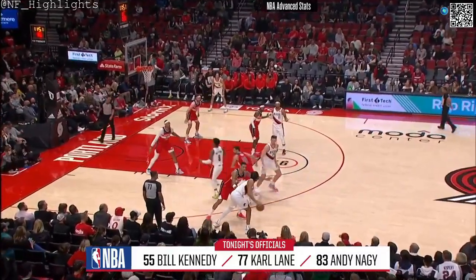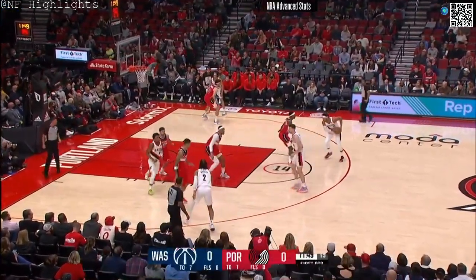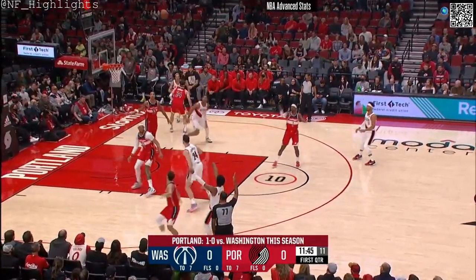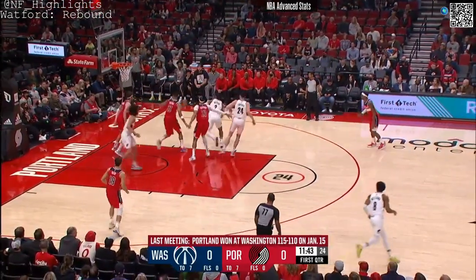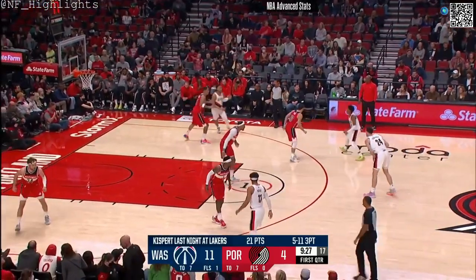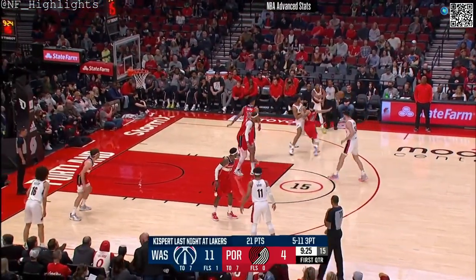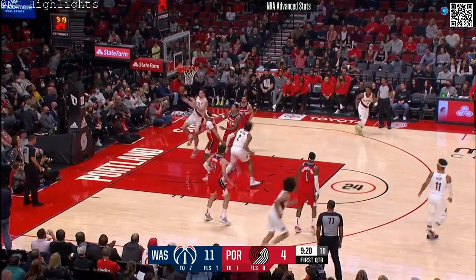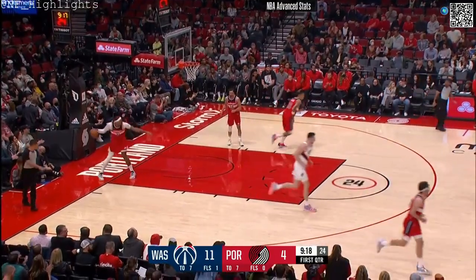Rookie out of Arizona, Watford, swings over here. Josh Hart up top. Kispert's numbers last night against LA: 5 for 11 from three. Watford gets into the paint and sends in a runner.